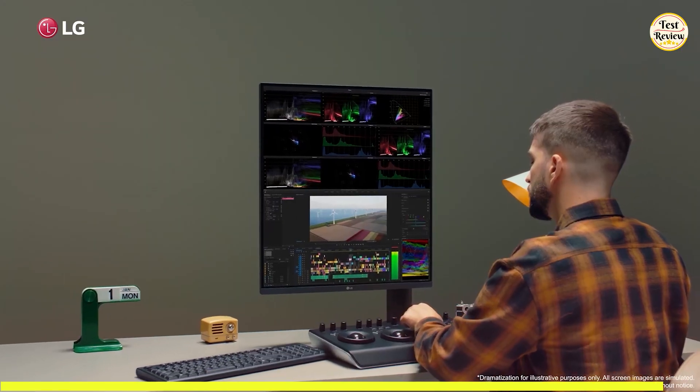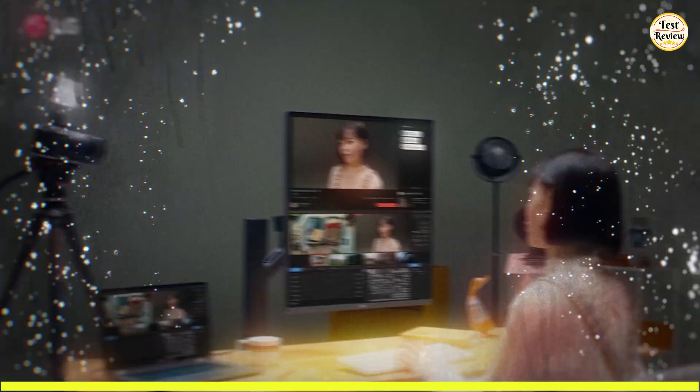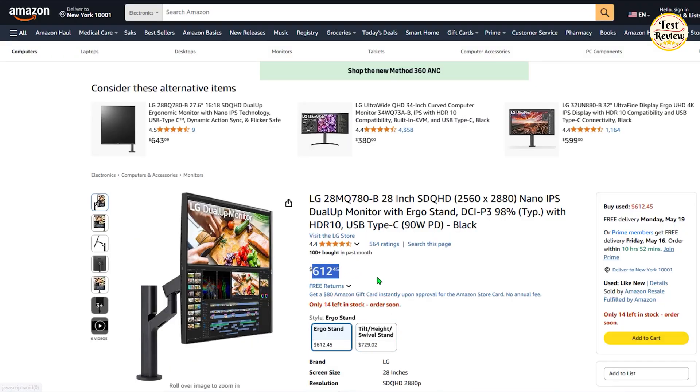If you're serious about efficiency, comfort, and smart design, this monitor is the best choice. The current price of this product is $612 on Amazon.